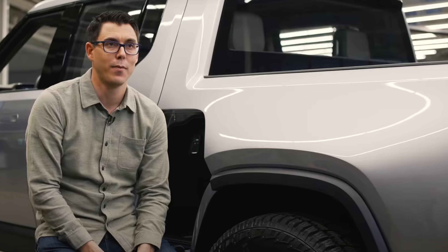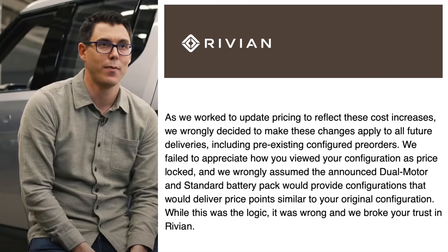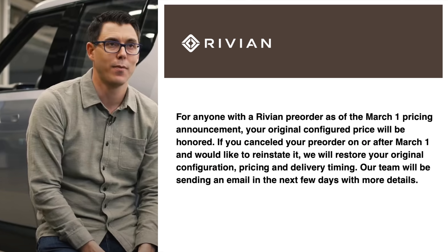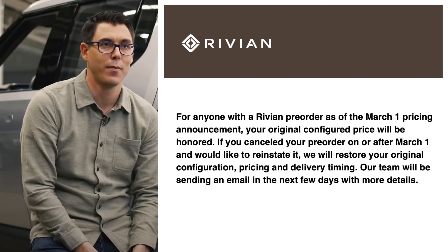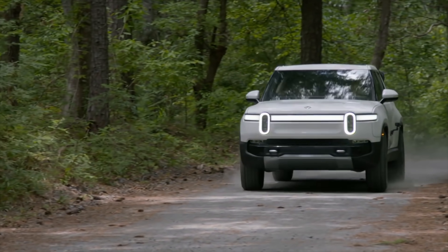Customers felt bait and switched, and ultimately this caused Rivian to walk back this decision. An email from Rivian's CEO, RJ, was sent out just two days later. He started the email saying: 'Earlier this week we announced pricing increases that broke the trust we have worked to build with you.' Regarding pre-existing orders, he said: 'As we worked to update pricing to reflect these cost increases, we wrongly decided to make these changes apply to all future deliveries, including pre-existing configured pre-orders.' They then allowed people to reinstate their orders at original pricing, saying: 'For anyone with a Rivian pre-order as of the March 1st pricing announcement, your original configured price will be honored. If you cancelled your pre-order on or after March 1st and would like to reinstate it, we will restore your original configuration, pricing, and delivery timing. Our team will be sending an email in the next few days with more details.' That reversal on existing orders is great to see, but for many, they have lost trust in Rivian anyway.